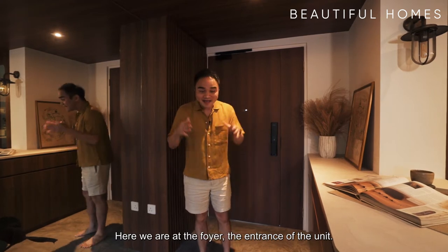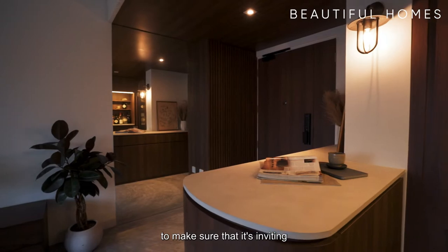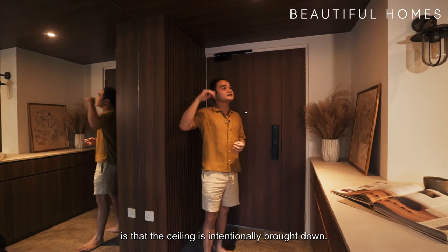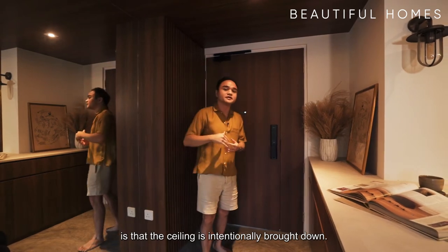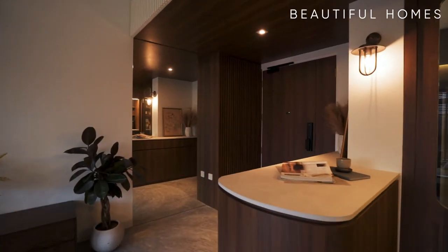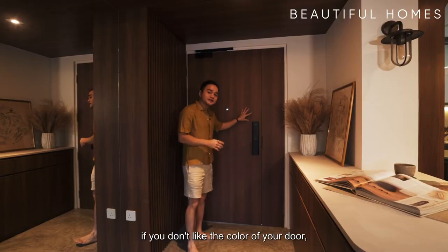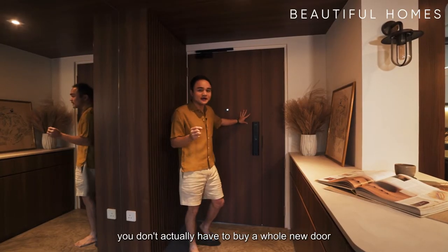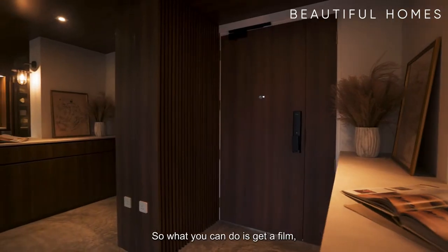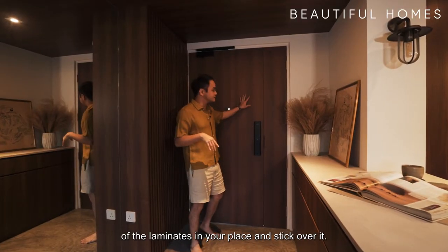Here we are at the foyer, the entrance of the unit. It's very important to make sure that it's inviting and exclusive in this space. One of the key things we notice here is that the ceiling is intentionally brought down to make it more cozy and inviting. One good tip: if you don't like the color of your door, you don't actually have to buy a whole new door because fire-rated doors are very expensive. What you can do is get a film, a sticker that matches the color of the laminates in your place and stick it over.